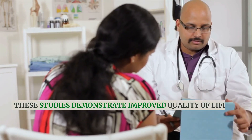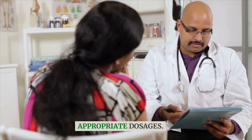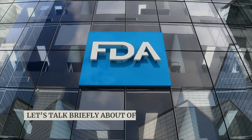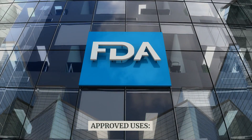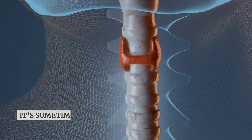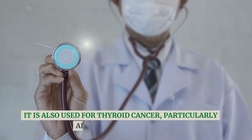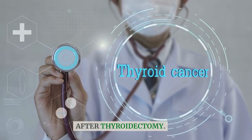These studies demonstrate improved quality of life and reduced symptoms in patients receiving appropriate dosages. Regarding off-label or non-FDA approved uses, while Levothyroxine is primarily indicated for hypothyroidism, it's sometimes used off-label for conditions like goiter and thyroid cancer, particularly after thyroidectomy.